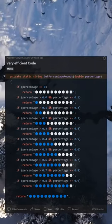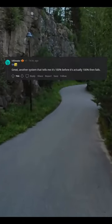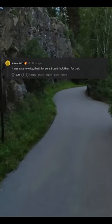Very efficient code. Great, another system that tells me it's 100 before it's actually 100, then fails. It was easy to write, that's for sure. I can't fault them for that.